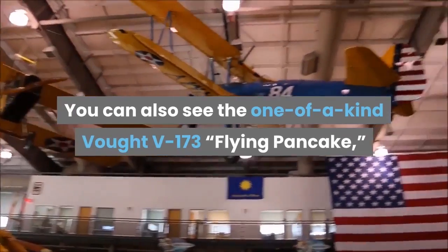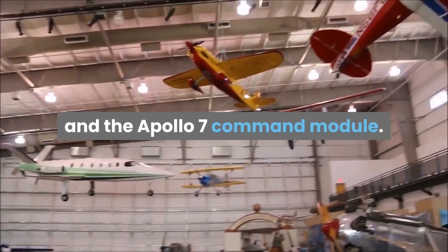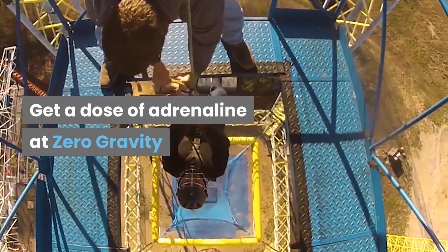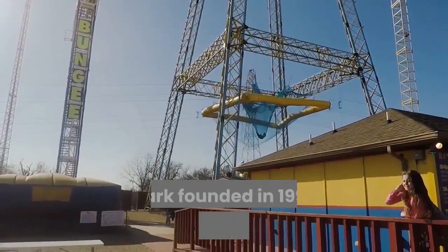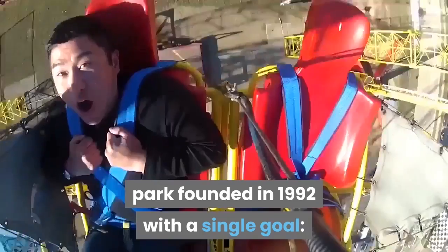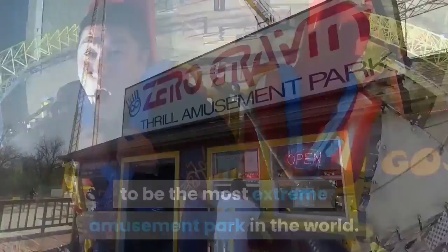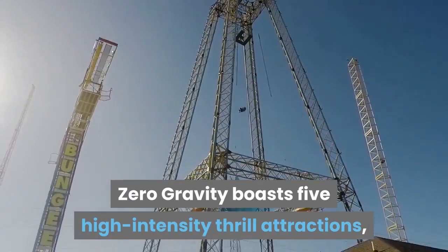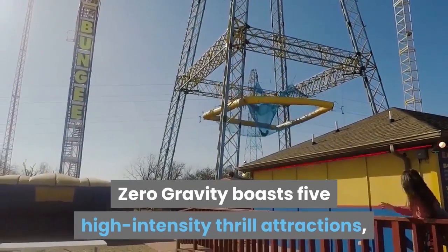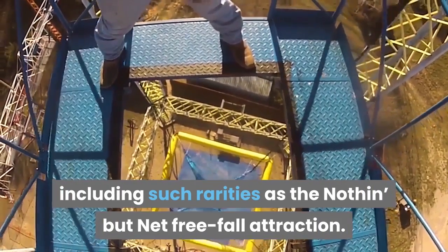You can also see the one-of-a-kind Vought V-173 Flying Pancake and the Apollo 7 Command Module. Get a dose of adrenaline at Zero Gravity. Zero Gravity is a one-of-a-kind Texas theme park founded in 1992 with a single goal: to be the most extreme amusement park in the world. Twenty years later, that's exactly what they are. Zero Gravity boasts five high-intensity thrill attractions, including such rarities as the nothing-but-net freefall attraction.